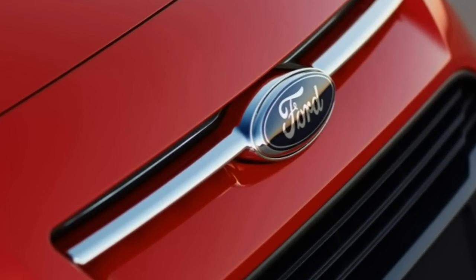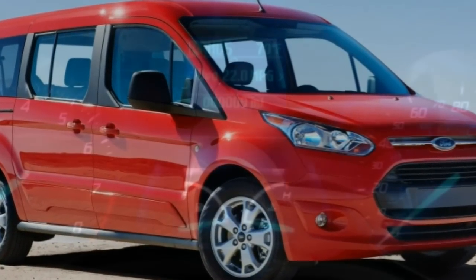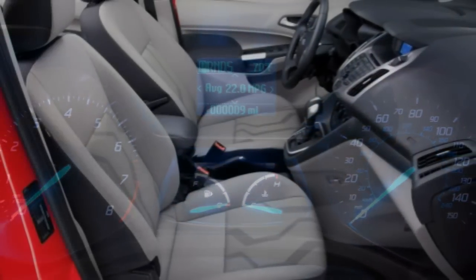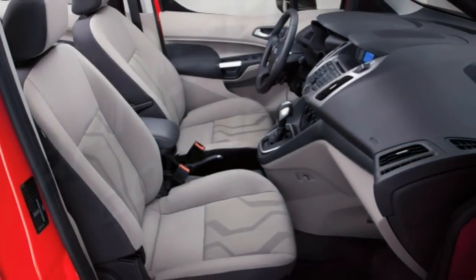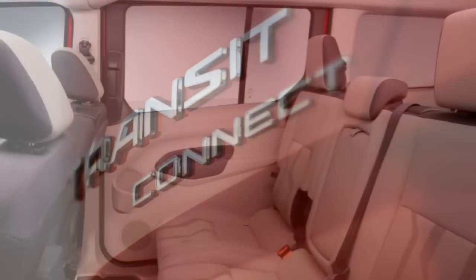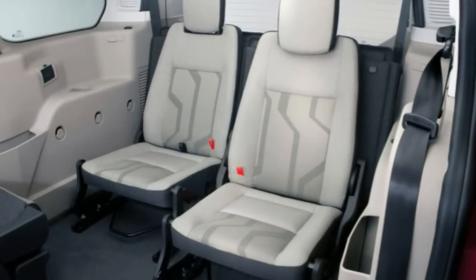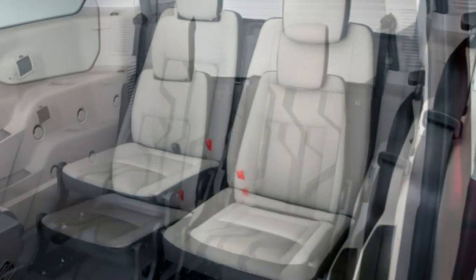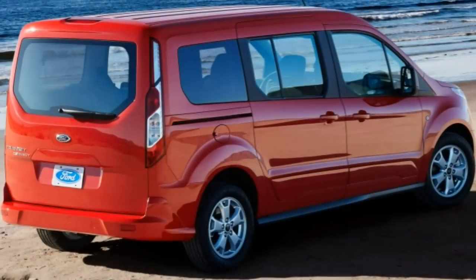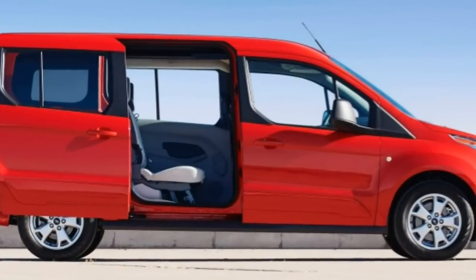The steering is particularly praiseworthy, offering just-right effort and impressive road feel found in other Ford vehicles. On the other hand, the ride can be bumpy over rough roads, and suspension-transmitted noises tend to make their way into the cabin. Minivan drivers may find that the Transit Connect's suspension doesn't provide the suppleness and isolation they've come to expect.